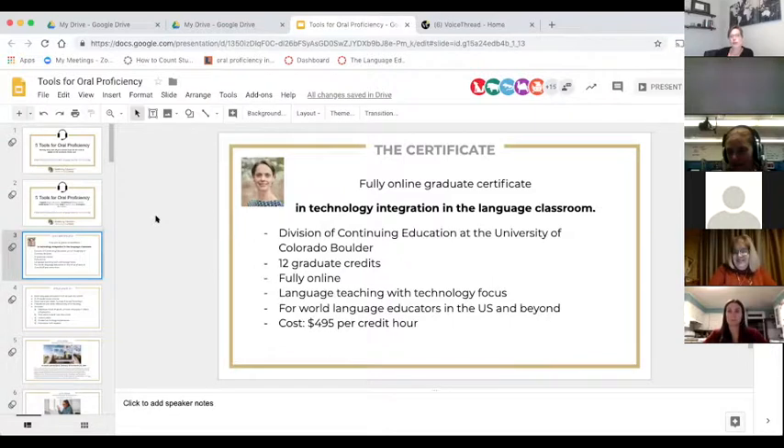It is offered by the Division of Continuing Education at the University of Colorado Boulder. It's a 12-credit program but also a very flexible program. For example, if you just want to take one course, you register and take one course — that's totally fine. If you end up taking 12 credits and completing the requirements, you will find yourself with a graduate certificate, and that happens a lot.